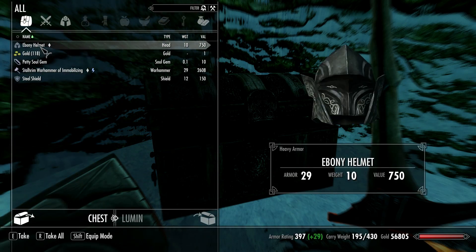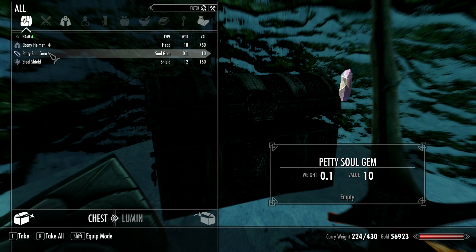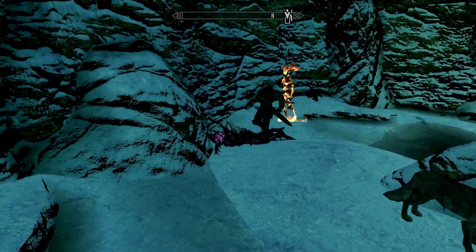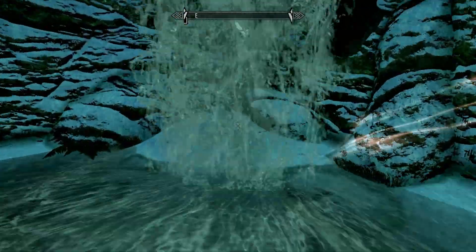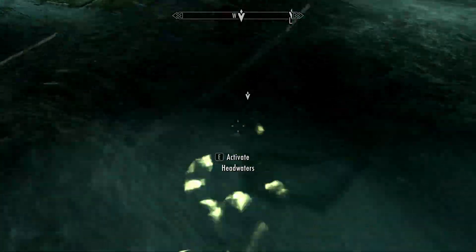Ebony helmet? No. Starzream hammer — 2600. If I hadn't cleared my inventory out, then there would have been no way of me carrying that. No way. 29 weight — insta overburdened. But still as light as ever, even with that hammer on board.